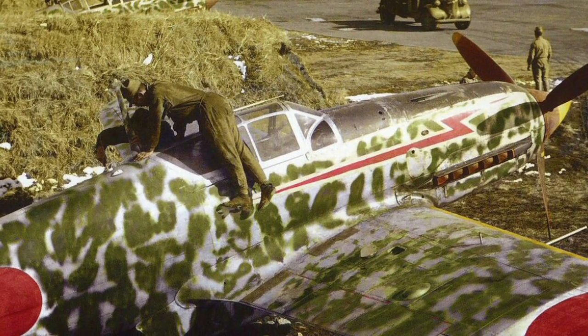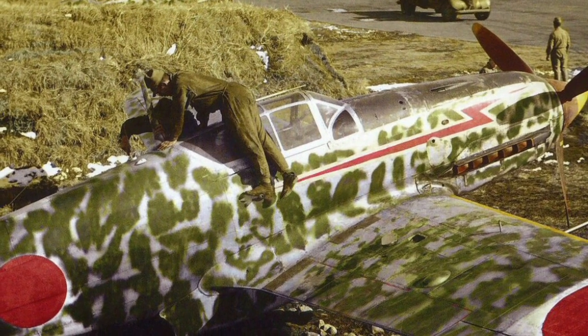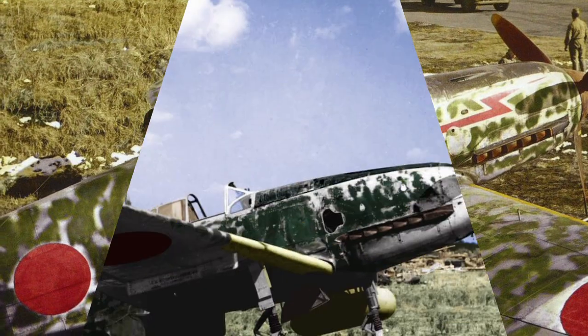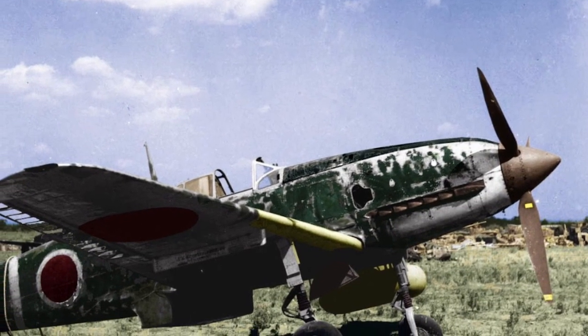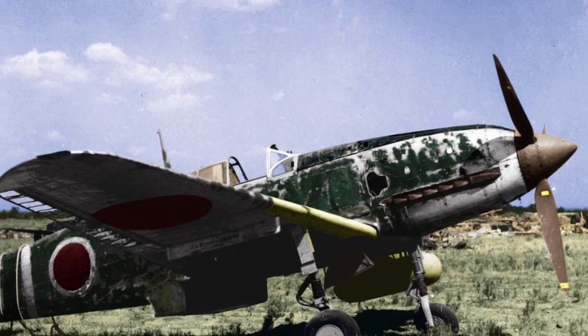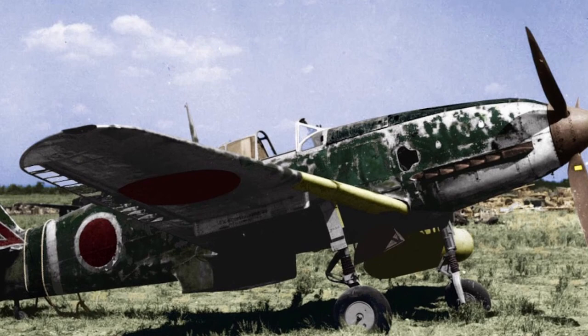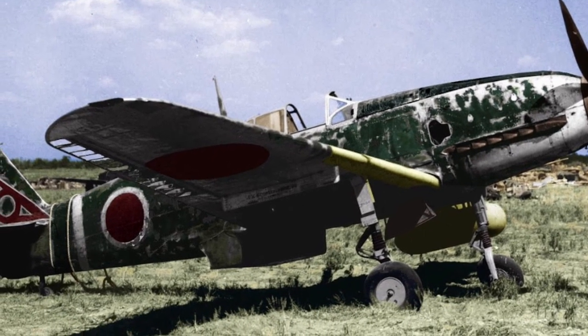All in all, the Kawasaki Ki-61 should be considered a successful machine. It became the first Japanese fighter that was not too inferior to enemy aircraft in armament and protection. At the same time, the machine retained the trademark feature of other Japanese fighters — high maneuverability. In addition, the Ki-61 was one of the few Japanese aircraft to maintain high flight performance at high altitudes.